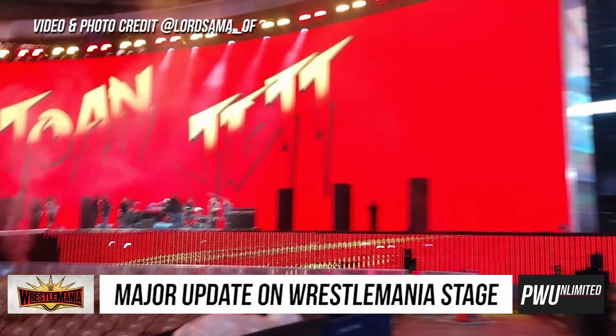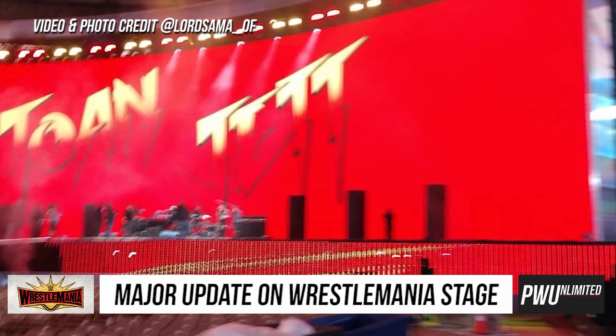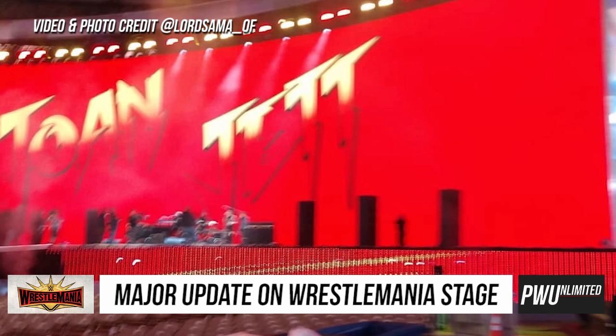I'm very surprised that WWE themselves have yet to put out the actual reveal of the set, and maybe they're just waiting for tomorrow because it is so plain.